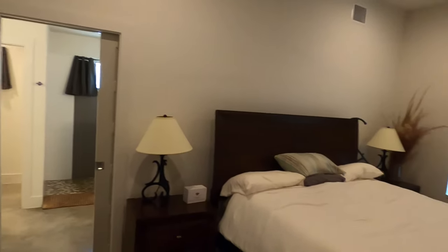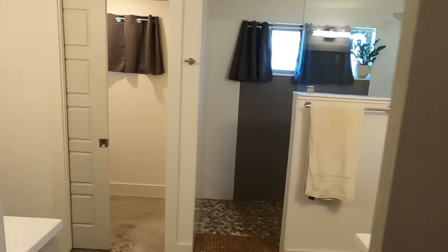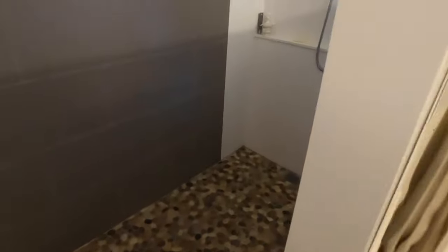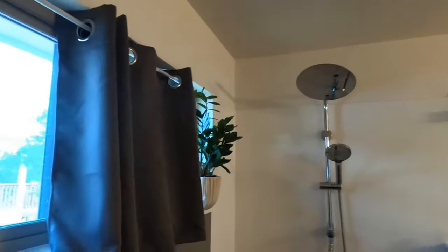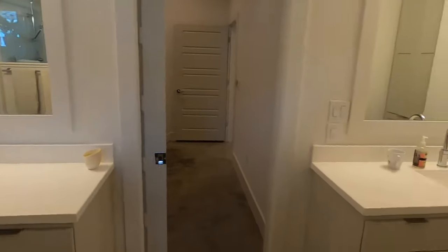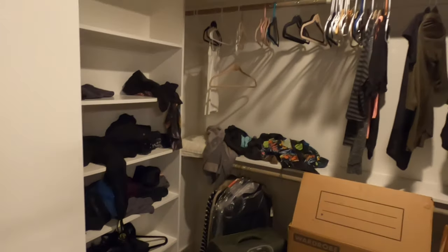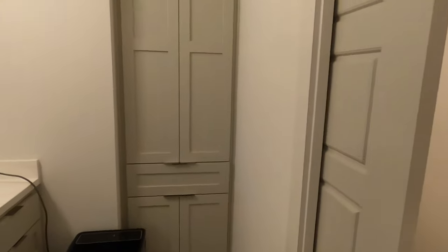Coming into the master bedroom, still keeping the acid-stained concrete floors. Fairly tall ceilings, good size bedroom. Do like the privacy blinds — they can roll down. A little pocket door leads into the really nice bathroom. Check out this shower — nice, beautifully done, big shower head. Dual vanities. Good size closet, there's your water closet, and then your linen storage.